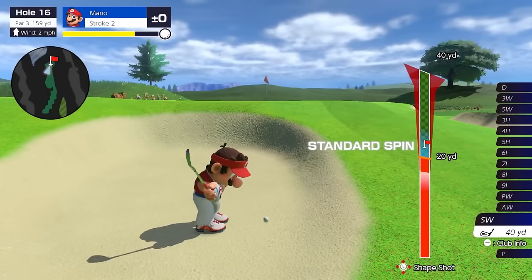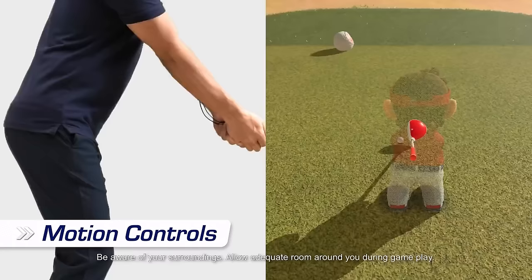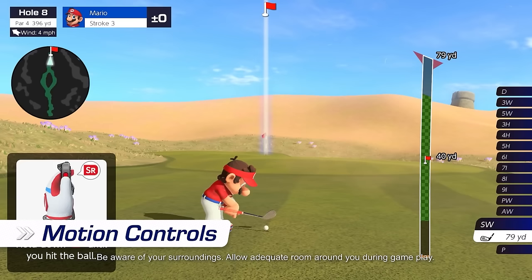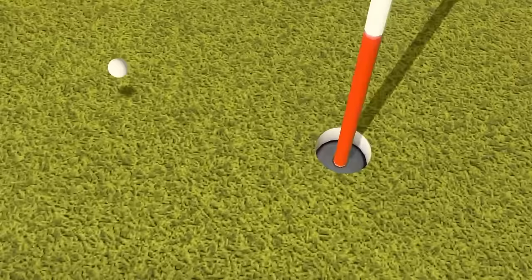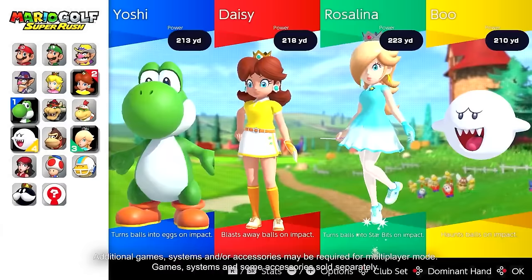Next we have Mario Golf. Before Switch Sports came out, I probably would have recommended this more. Now I think it's borderline pointless with Switch Sports available. I don't think these games — Mario Golf and Mario Tennis Aces — should have been released on their own separately; if they'd come out together, it would have been more worthwhile. Having this at full price is slightly questionable, and I don't really know why you'd buy this over Switch Sports. The battle mode was fun, but not worth the price.